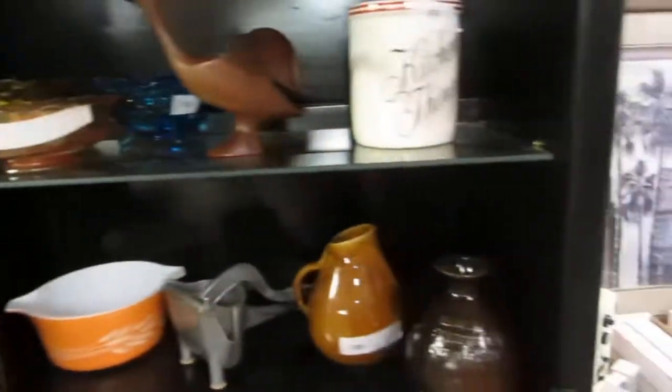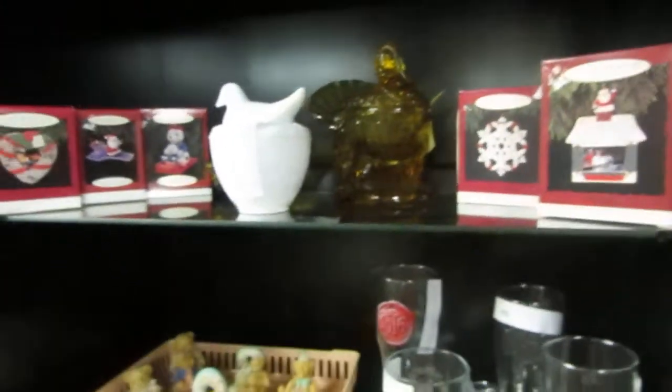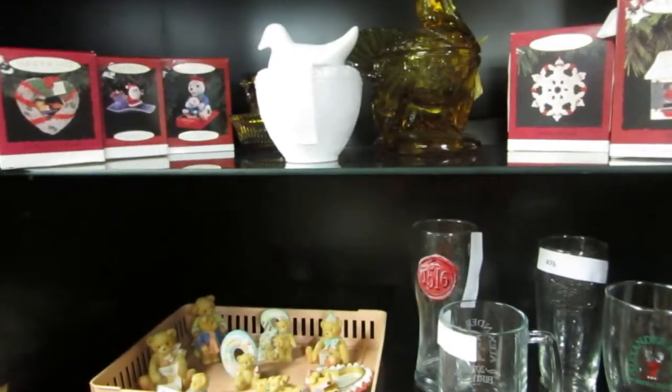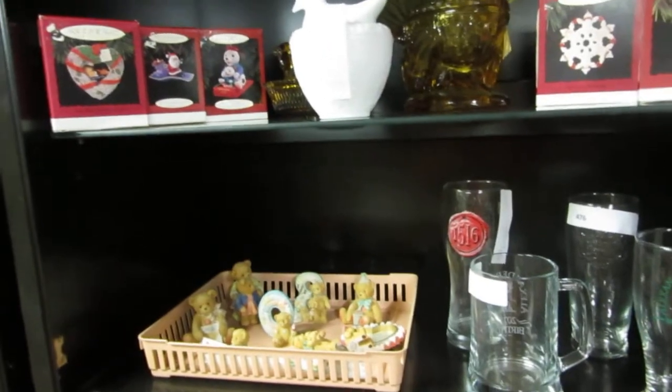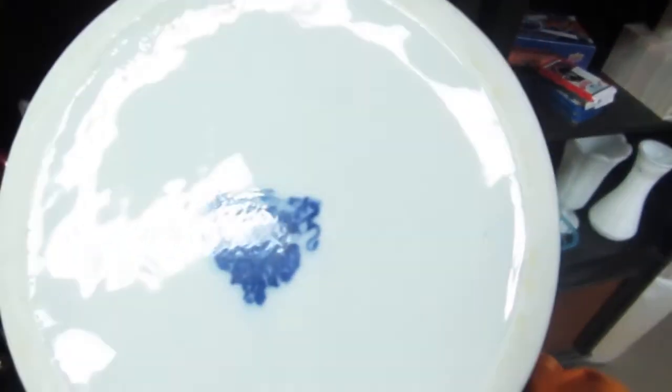We also have some knick-knacks and old vintage stuff — I think that's Pyrex, some depression glass, kitchen things. We have over 500 Hallmark ornaments — we're putting a bunch through this week, and a bunch more in the next few weeks, and they're all going to be sold off. We also have a lovely blue pitcher with a marking on it.